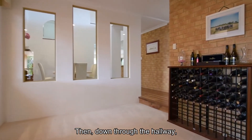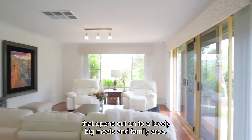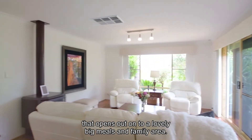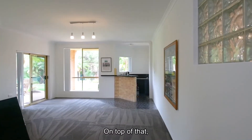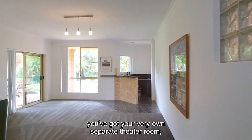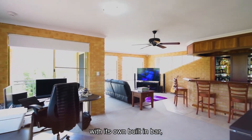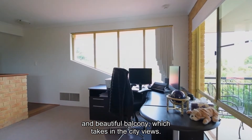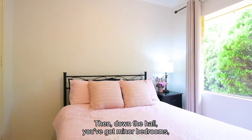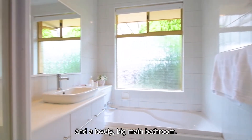Then down through the hallway, you come to a beautiful kitchen that opens out onto a lovely big meals and family area. On top of that, you've got your very own separate theatre room, and upstairs you've got a great big games room with its own built-in bar and beautiful balcony which takes in the city views. Then down the hall, you've got minor bedrooms which are all queen size with built-in robes.